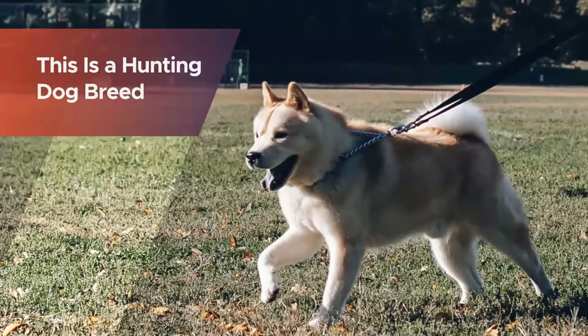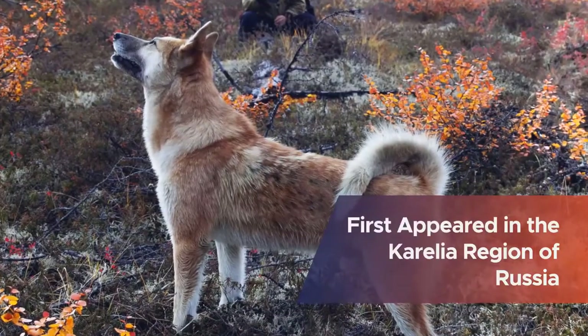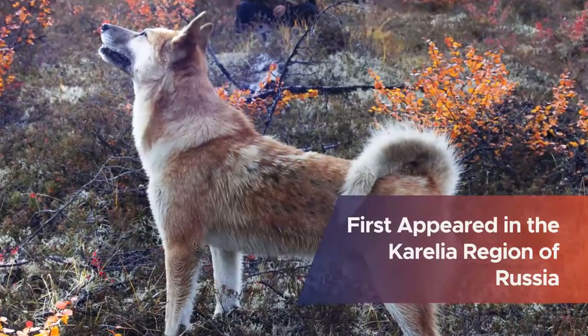Karelia region of Russia. The Karelo-Finnish Laika measures 48 centimeters in length and weighs no more than 14 kilograms.